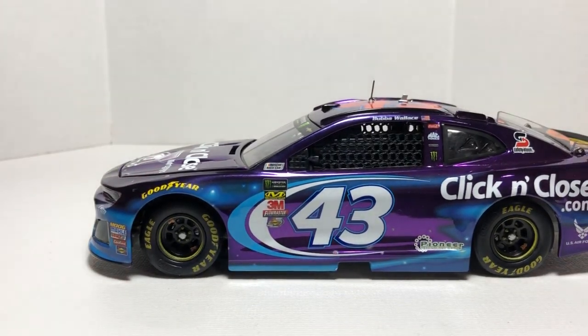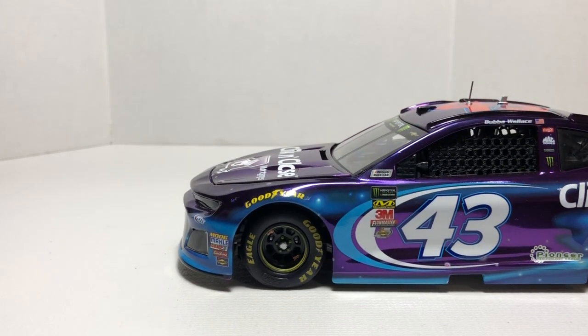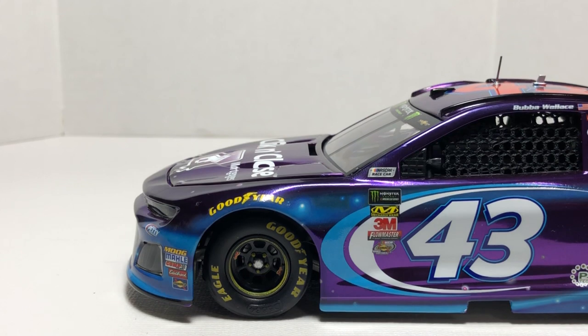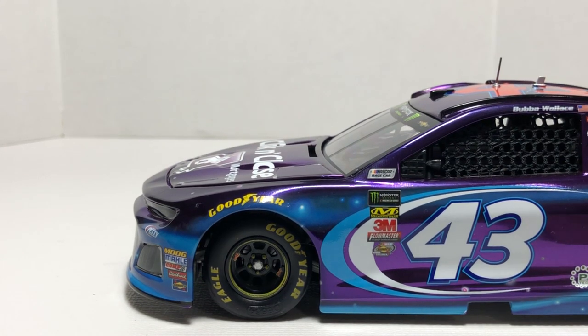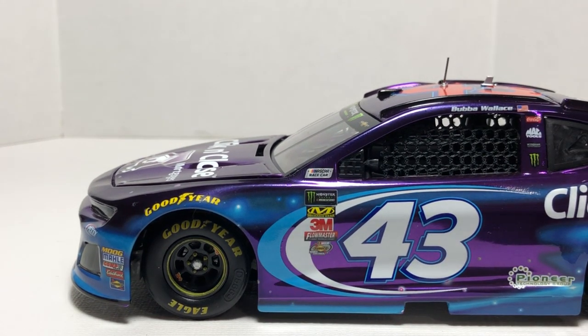Down here for contingencies we have Moog, Molly, Comp Cams, Edelbrock, and Sunoco, along with Goodyear. Above both front fenders we do have detailing down on the wheel where it has the arrow race wheel decal and painted yellow lug nuts. Up there on the A-post we have NASCAR Race Car, the Monster Energy NASCAR Cup Series logo, Mechanix Wear, 3M, Flowmaster, and the NASCAR Sunoco Rookie of the Year Contender logo.